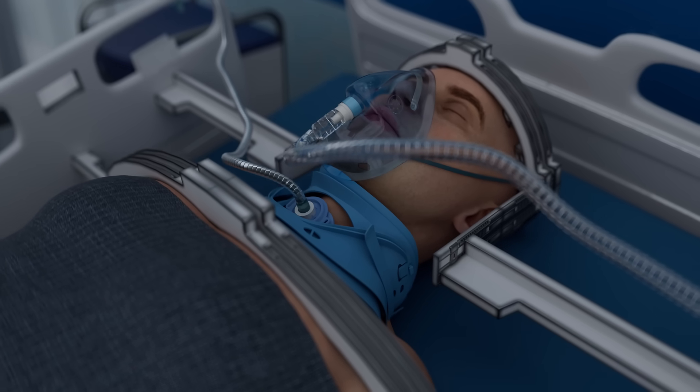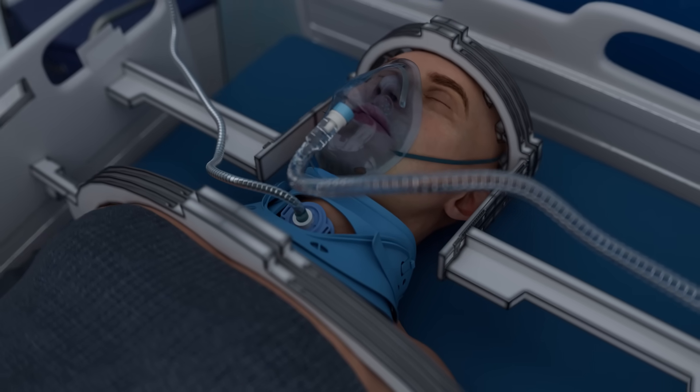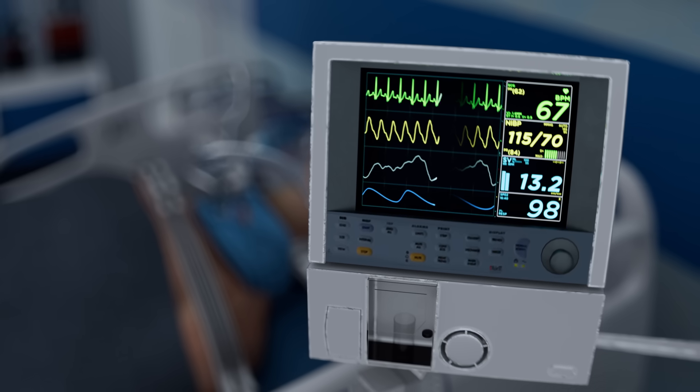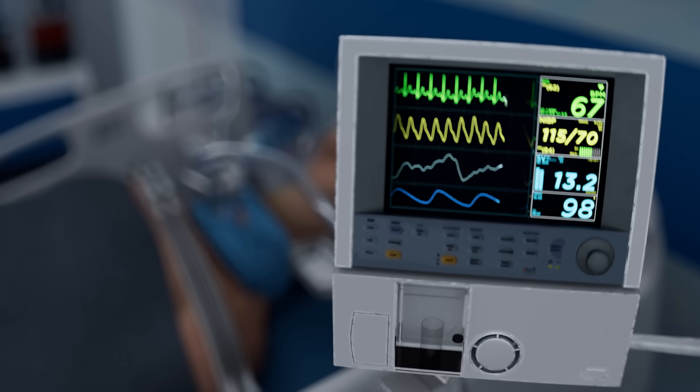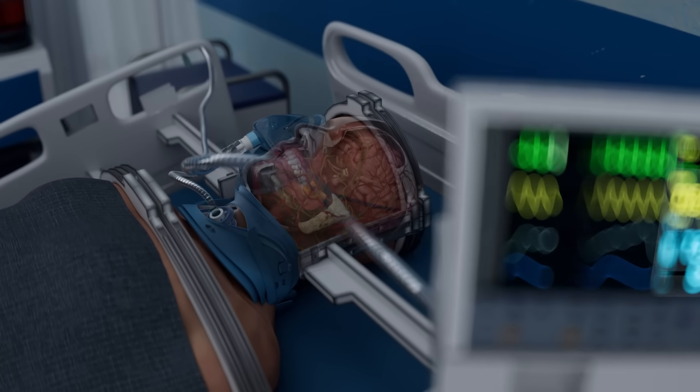During this time, the head, neck, and spine are firmly stabilized to optimize the fusion of the spinal cord. Life support systems are utilized to regulate breathing and circulation, while nutrition is delivered through a jejunostomy feeding tube.